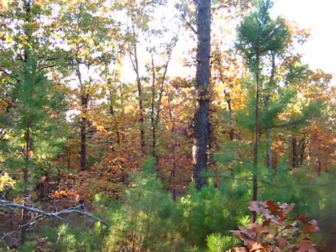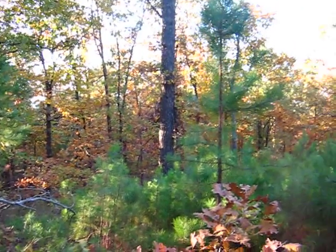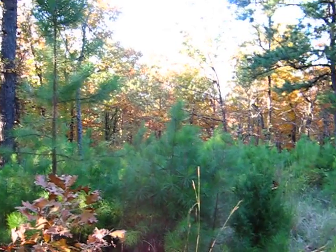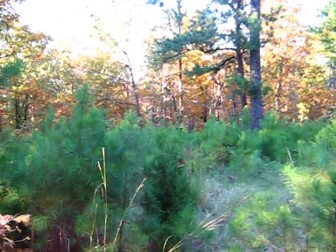We're on the 20 acres, Latimer County, beautiful little piece. I'm basically at the end of the road, looking north now, end of the driveway you might say.